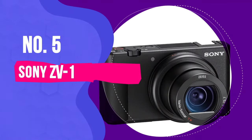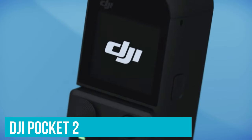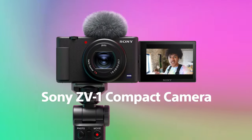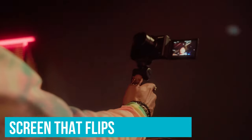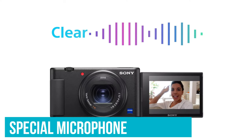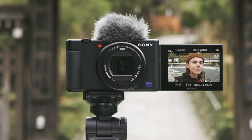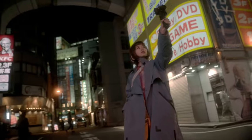Number 5: Sony ZV-1. If you're looking for a camera that's small but more versatile than the DJI Pocket 2, the Sony ZV-1 is a great choice. It's designed for vlogging, with a small screen that flips all the way around, no viewfinder, and a special microphone that's good for recording clear sound, even outside. It's easier to carry around than cameras with big lenses, but it has a smaller sensor, so it's not the best in low light.